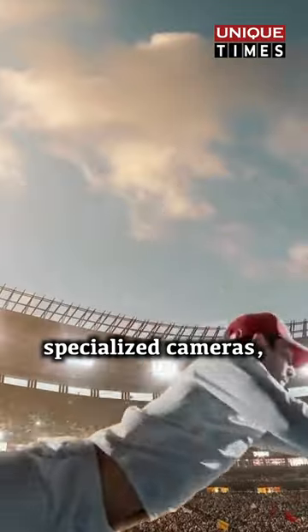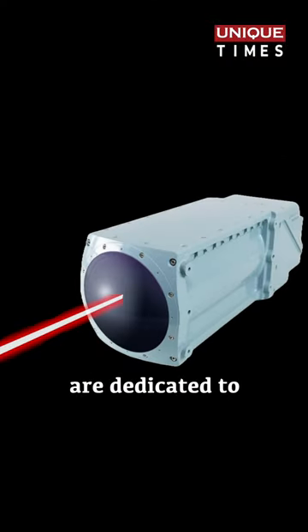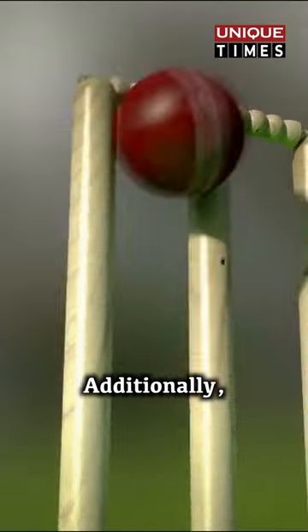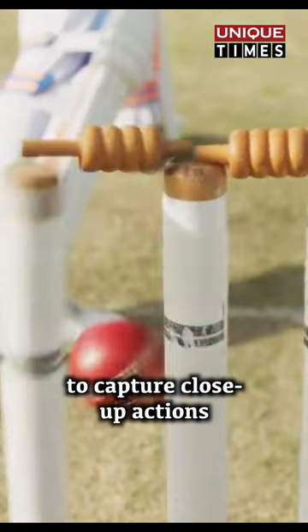Furthermore, specialized cameras such as the Slixhawk cameras with infrared technology are dedicated to ultra-edge analysis. Additionally, two diminutive stump cams are strategically positioned in the wickets to capture close-up actions of batsmen and the wicket-keeper.